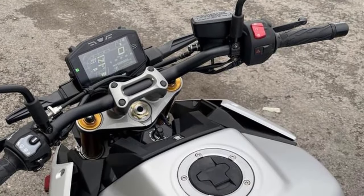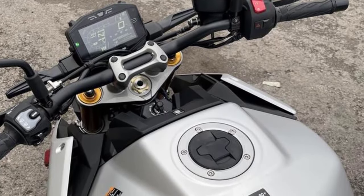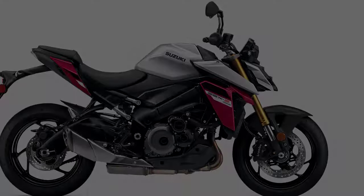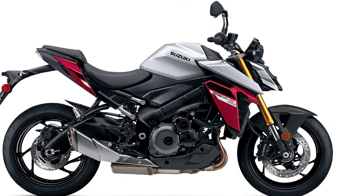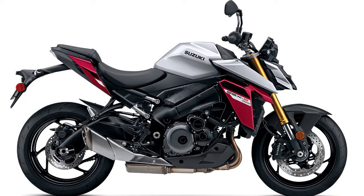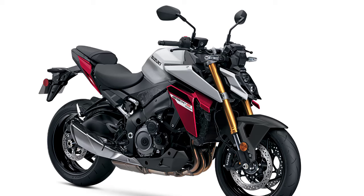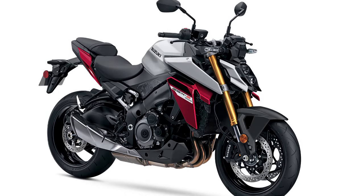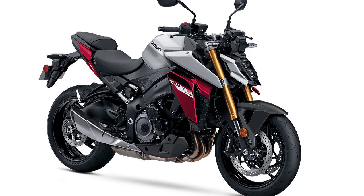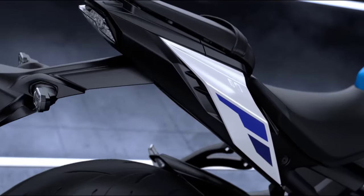The 2024 GSX-S1000 comes with the Suzuki Intelligent Ride System, SIRS, in its corner. With the 3-mode Suzuki Drive Mode Selector and the updated 5-mode and OFF Advanced Traction Control system, plus the bi-directional quick-shift system, Suzuki's popular easy-start and low-RPM assist systems get the fun started without any hassle.